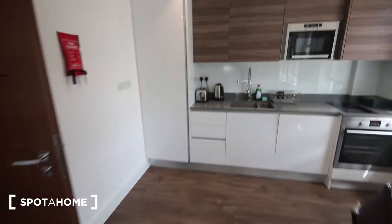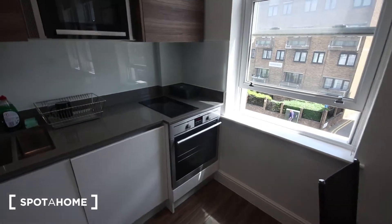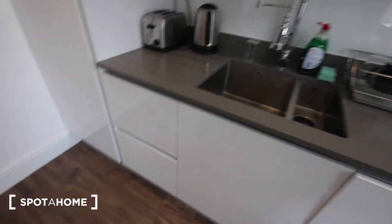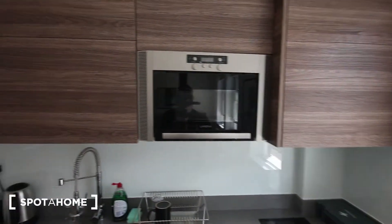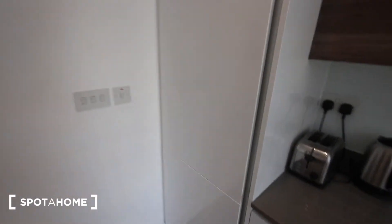Through here is the kitchen. You've got an oven and stove; in here is a dishwasher, a bit of storage underneath, and the sink just there. There's a kettle and toaster just there, more storage above the counter, a built-in microwave as well, and then a large fridge freezer just here.